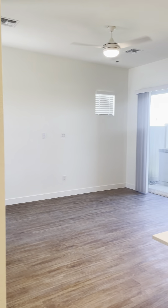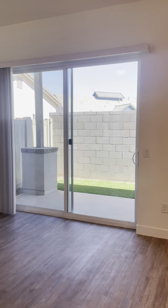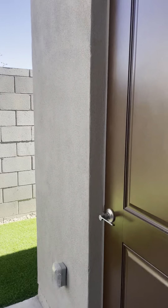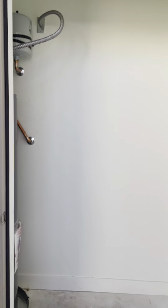You have ceiling fans throughout, and then of course all the homes do have a nice little private backyard with turf. You can have patio furniture out here as well as barbecue grills. You have some additional storage as well, located right next to your heater.